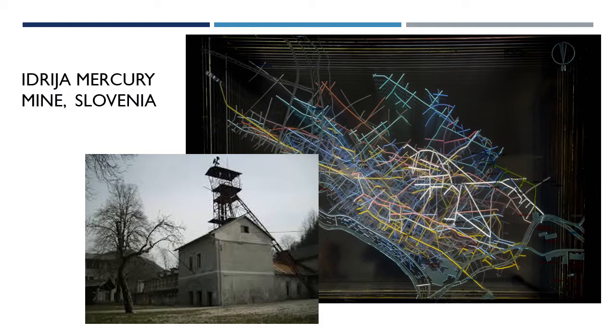Idria is a very old mercury mine in Slovenia, second only to Almaden. Although it has a very complex mine layout, it is now mostly backfilled, and all that was accessible for the robot dives was a section of shafts and one short level. This was used to test the basic navigation and autonomy functions.